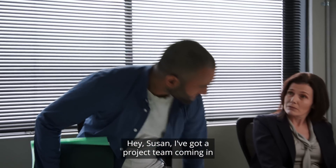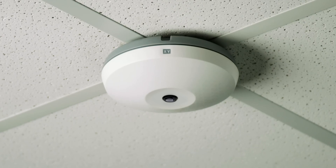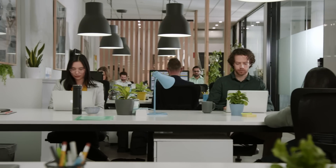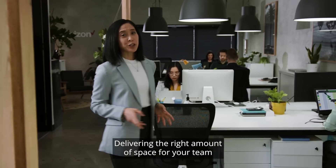Hey Susan, I've got a project team coming in the next few weeks — can we borrow some desks from the sales team? Now that's more like it. Managing space in a workplace has never been so complicated.